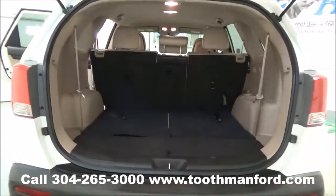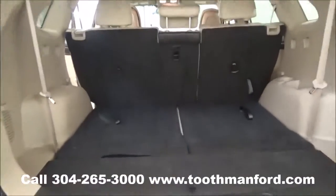I want to show you the trunk. This is what it looks like when you have your third row down. The seats are easy to bring up — all you have to do is push this handle and they pop right up.